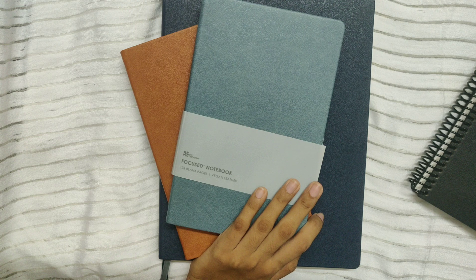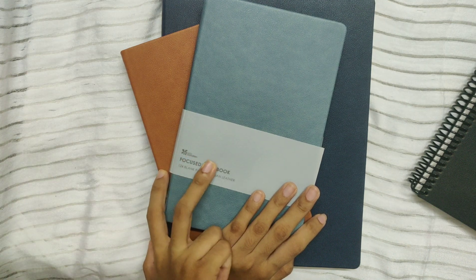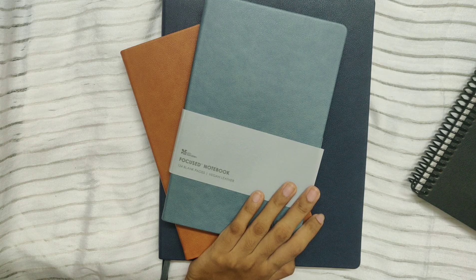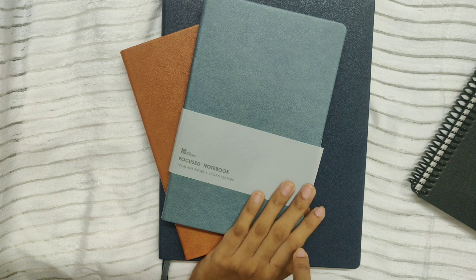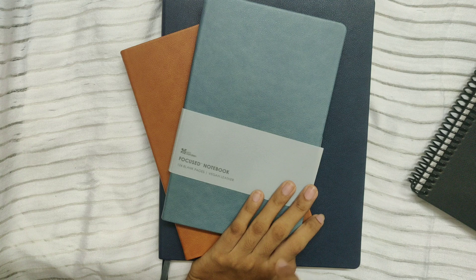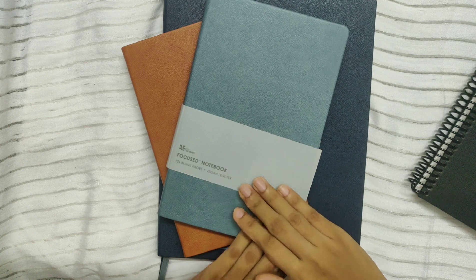As usual, you can customize all the focused collection products, so you can add your name — but only in blind imprint. I've already customized these two books in blind imprint and I love it. One thing to note is that there is a character limitation because the blind imprint is towards the lower right-hand corner, so I believe it is limited to about four letters.